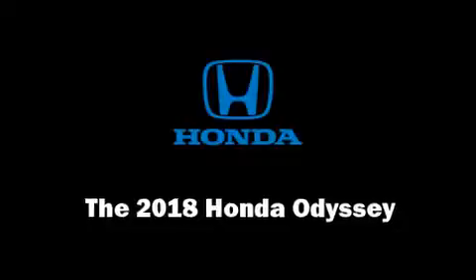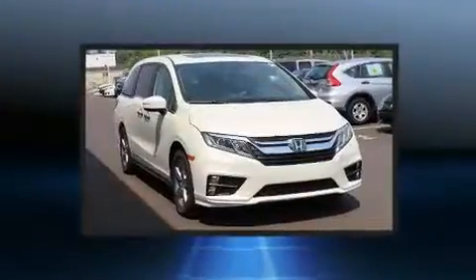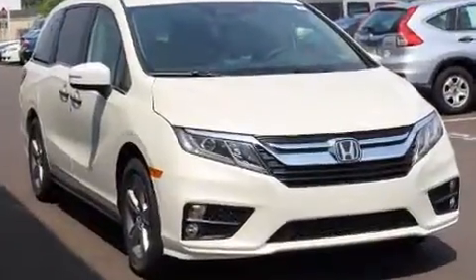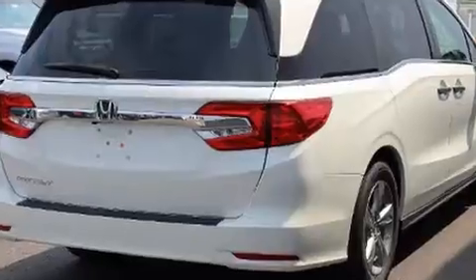You can expect a lot from the 2018 Honda Odyssey. Smooth gear shifts are achieved thanks to the 3.5 liter six-cylinder engine, providing a spirited yet composed ride and drive.